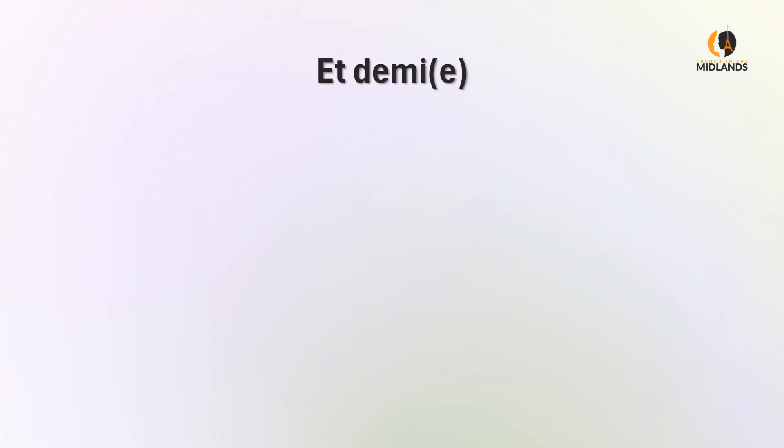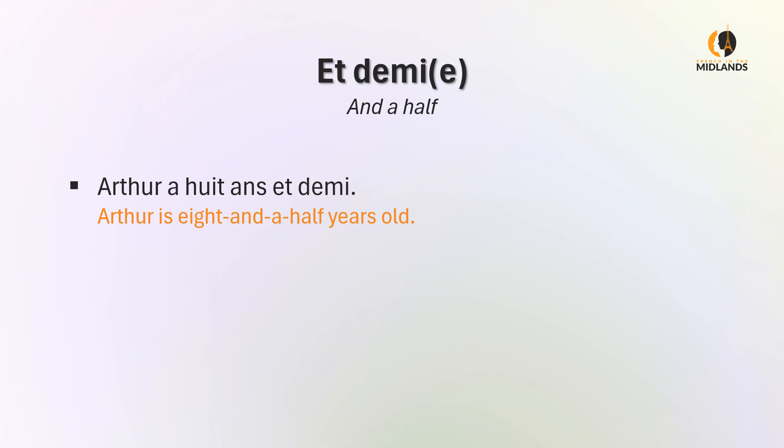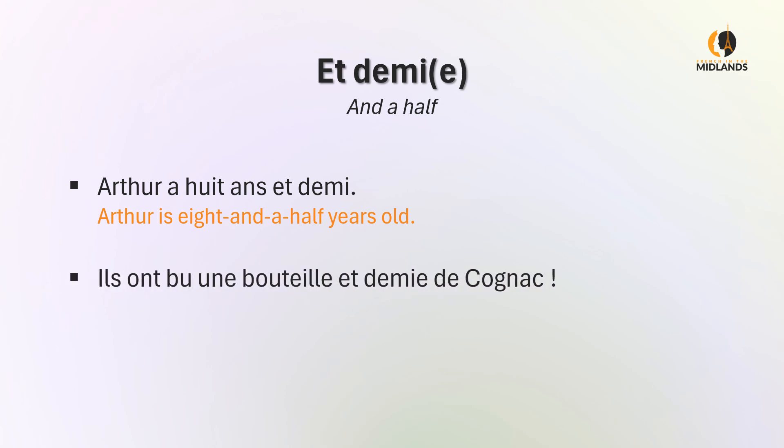Now when you say and a half, you will say et demi. For instance: Arthur a huit ans et demi — Arthur is eight and a half years old. Ils ont bu une bouteille et demie de cognac — they drank one bottle and a half of cognac. Here demi has an e on the end because it comes after bouteille and it agrees with it.